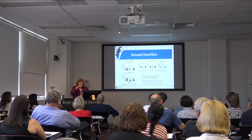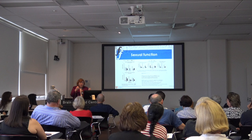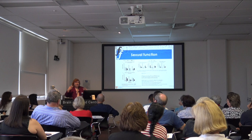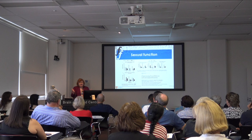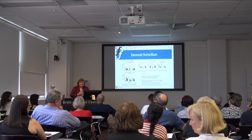Restless legs is a clinical description of people feeling restlessness in their legs when asleep at night — in order to resolve it they have to move their legs, sit out of bed, and rub their legs. There is an increased incidence of neurodegenerative diseases with restless legs, but just because you've got restless legs does not mean you're going to get one of these conditions.